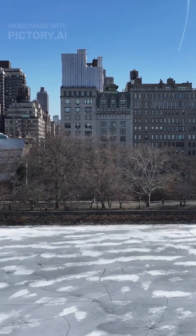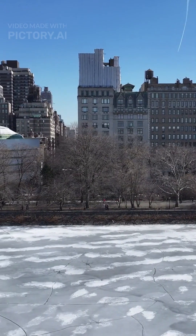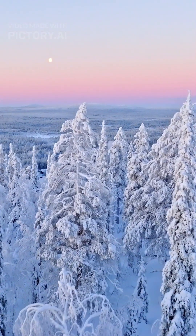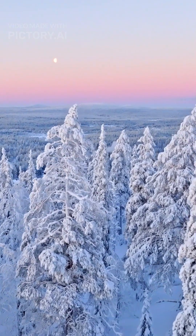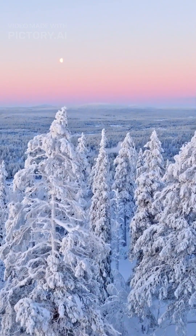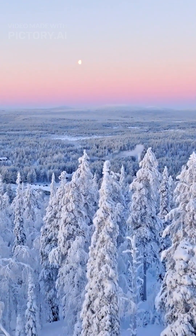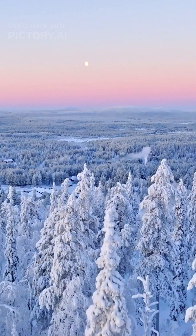Secret number three: natural antifreeze. Their best trick — natural antifreeze. Trees pump sugars and other compounds into their living cells. This lowers the freezing point of the water inside, stopping deadly ice crystals from forming and shredding their cells from the inside out.